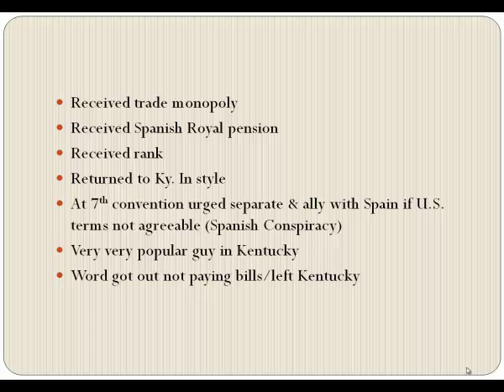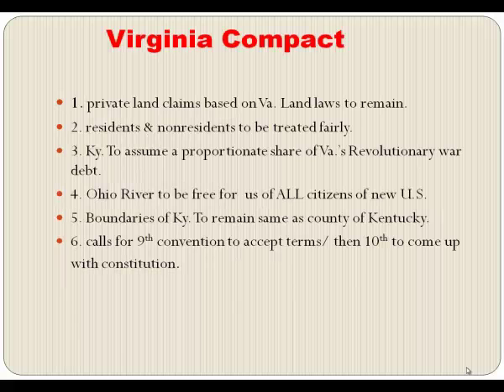Right now he was out of Kentucky, but his dealings with Spain were the first hint that there was a possibility Kentucky could become her own country and decide who she wanted to be friends with — the Spanish Conspiracy.